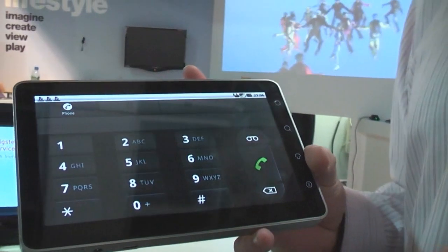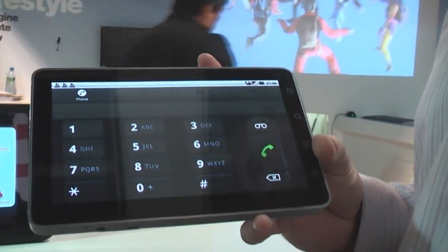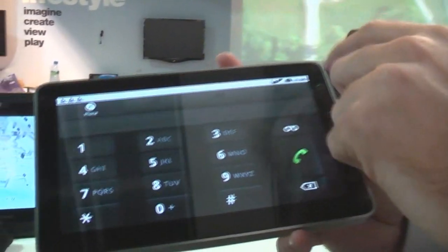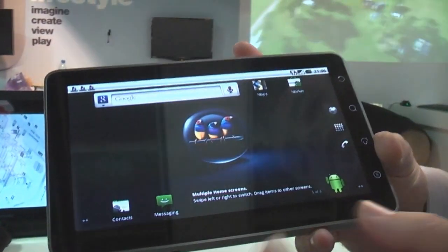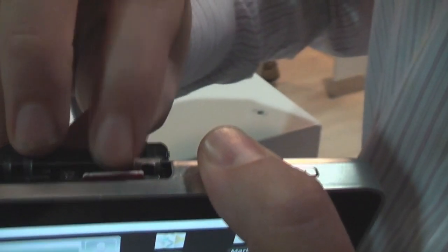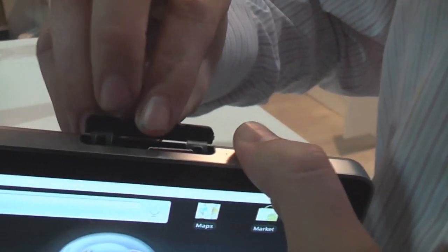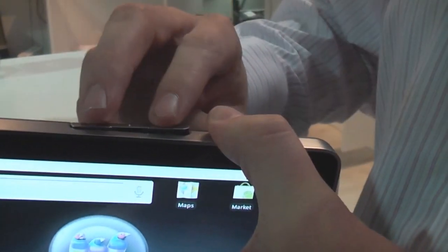You could in fact use it as a very large mobile phone. Thankfully it has Bluetooth 2.1, so you don't have to hold it next to your ear. Using that technology, we have a full-size SIM card slot in here, and next to it is a microSD expansion slot, so up to 32GB of memory through that.